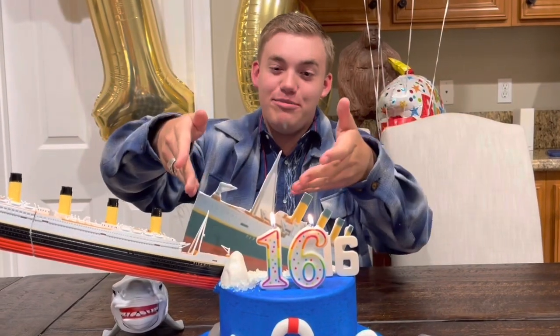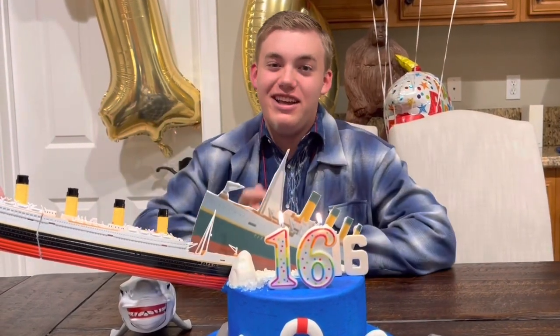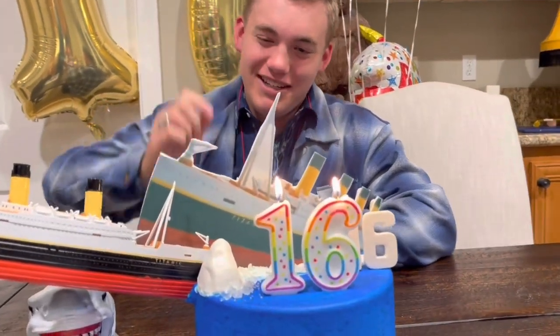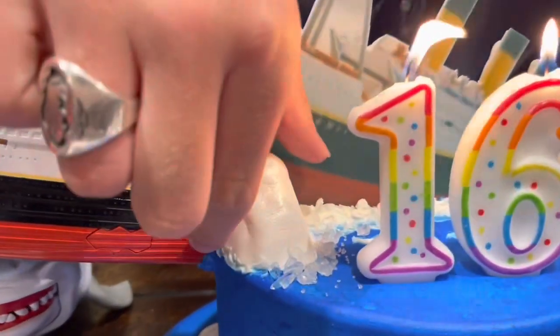Hello everyone. I know how to take care of an iceberg that causes trouble in the northern Atlantic. There's only one way, and luckily the iceberg is quite small compared to the real one, so you know what that means. There it is — we gotta pick it up and eat it.